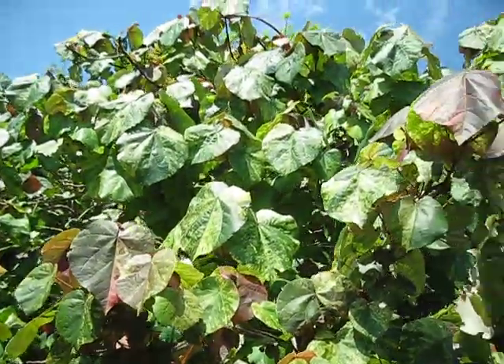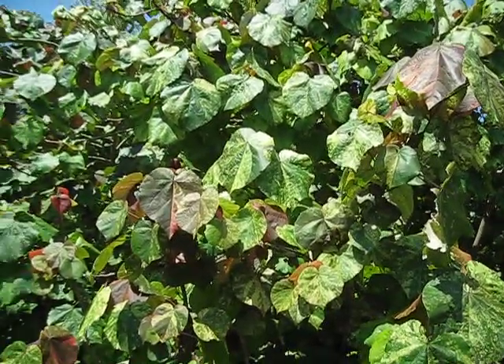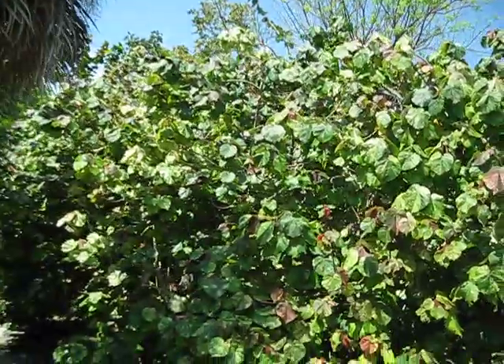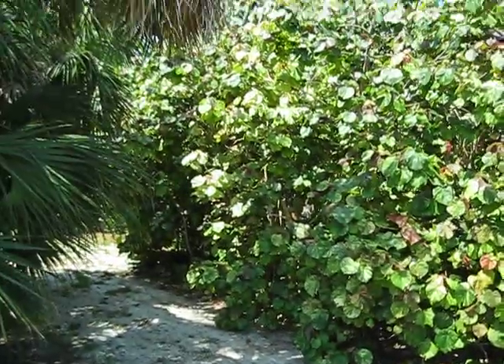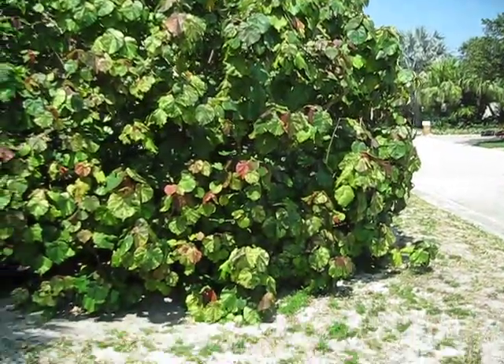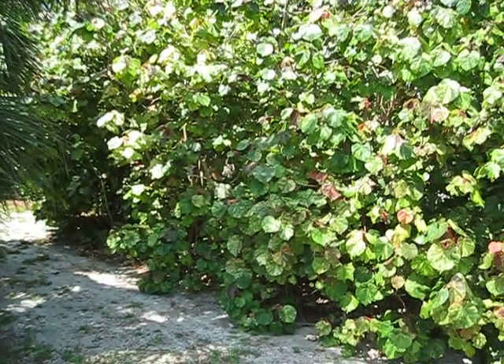Hibiscus tiliaceus — the Maho variegated — with lots of nice pretty flowers. One caveat: these are not petite shrubs. These things will definitely take over a situation, so if you're considering them and watching this video because you're considering them, just put that in your list of things to consider.